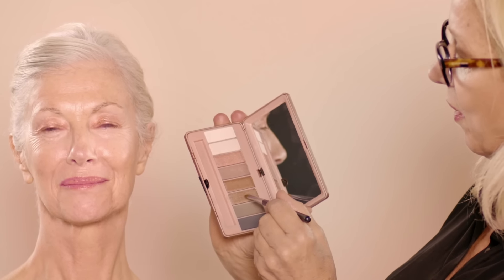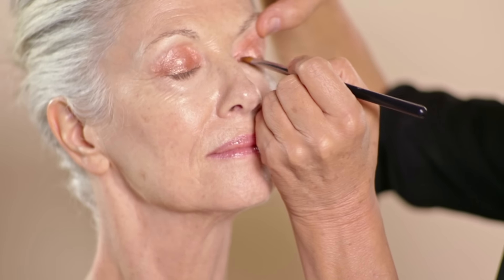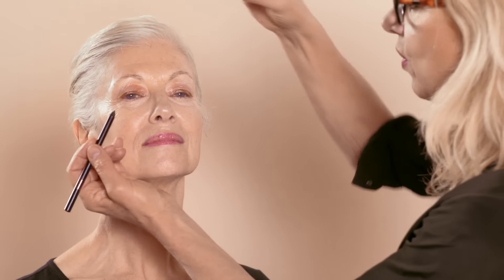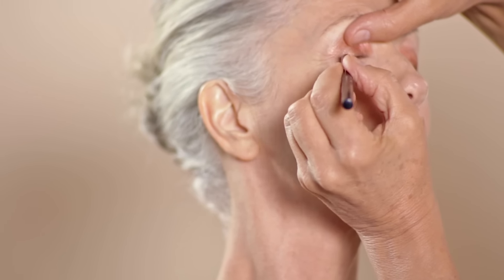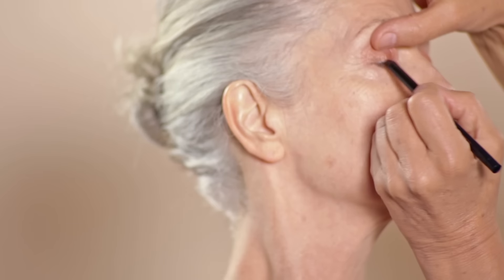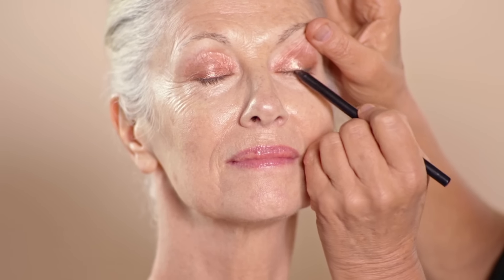I'm going to use this dirty gold color along the lid with a smaller brush. Then I'm going to use a pencil in the roots of the lashes, just for a little more strength in the corner, and blend it down. Every step with makeup is so important — if you think about what you do before you do it, you can really build well, rather than building for the sake of it.